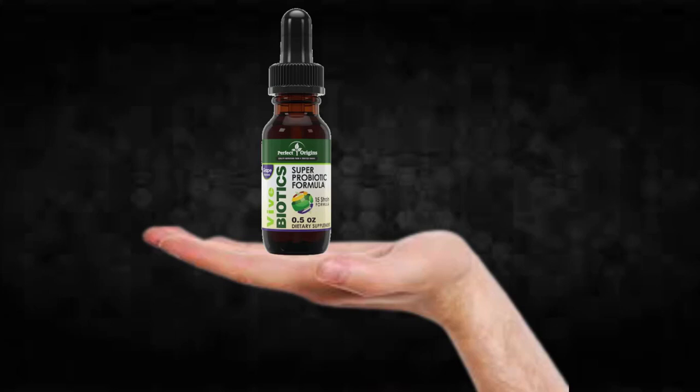Hi, my name is Adam and today I'll tell you everything you need to know about Vive Biotics before actually buying the product. I also have two really important alerts so pay close attention to what I have to tell you.